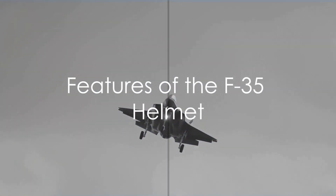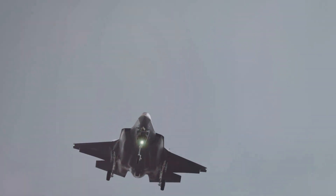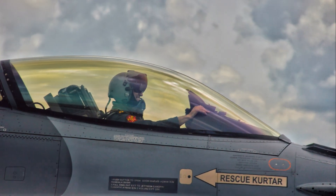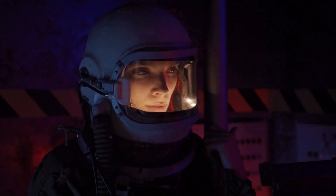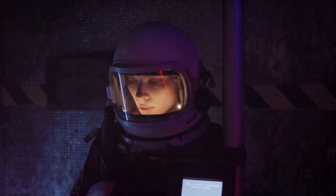So what does the F-35 helmet offer that sets it apart? The F-35 helmet is more than just protective headgear — it's a high-tech piece of equipment designed to provide pilots with unprecedented situational awareness. One standout feature is the helmet-mounted display system. This system projects flight information, targeting data, and even infrared night vision right onto the pilot's visor. There's no need for separate screens or gauges — everything you need is right there in front of your eyes.